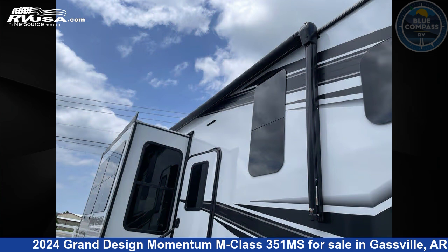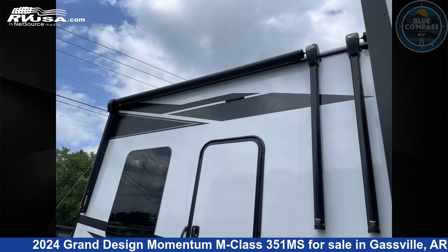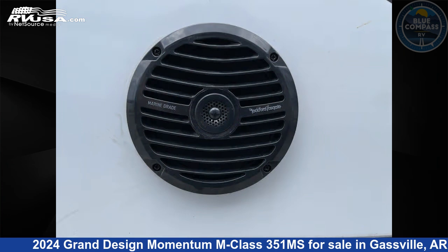This new Grand Design is 40 feet 0 inches in length and features sleeps 5, slide out, and 140 gallons freshwater capacity.